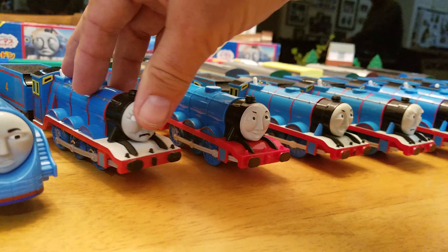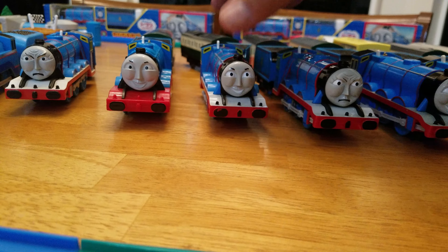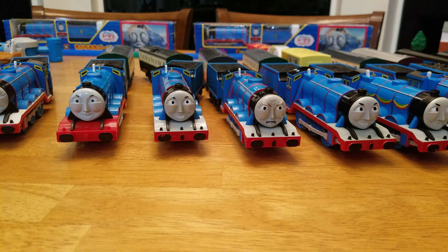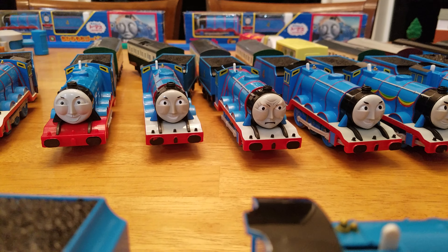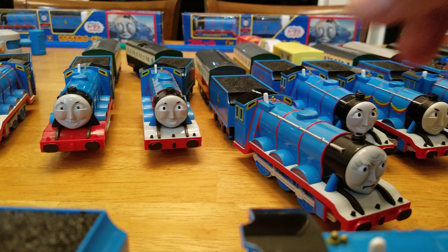Next up is another 2011 — the 2011 Three-Speed Gordon with clouds giving the impression that it's going fast. It comes with a little coach back there and also a remote control. Next up is the 2004 Revolution Gordon — that's enough said.